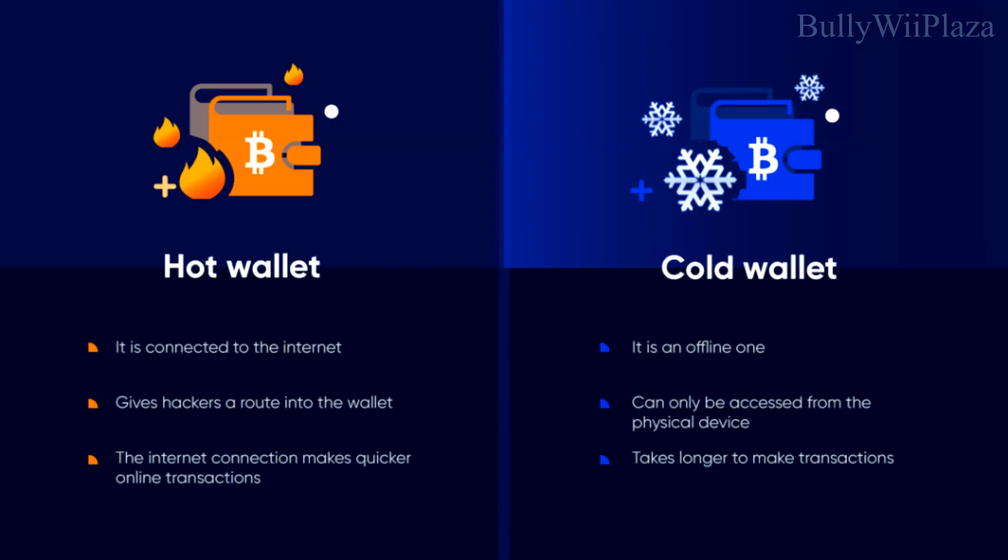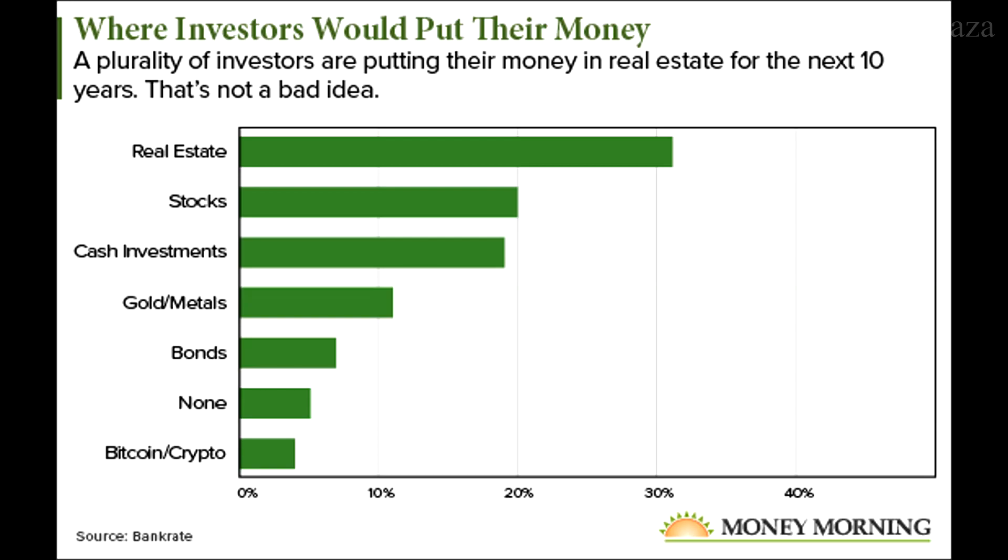Only keep the amount of cryptocurrency you need for active trading or spending in your hot wallet — store the rest in cold storage on the Ledger. Also question how much money you really want to have on your Ledger in order to limit exposure. Don't put all your eggs in one basket by keeping all of your money on a single Ledger — that's something I would never recommend.